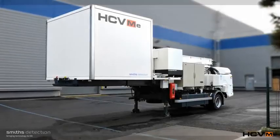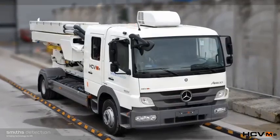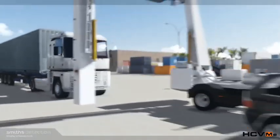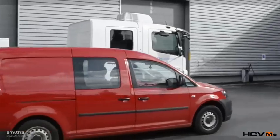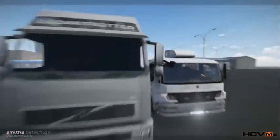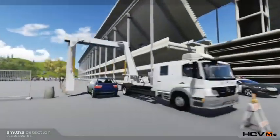Introducing the Smith Detection HCVM E35 series, the new ultra-compact mobile x-ray screening solution for trucks, containers, vehicles and vans. The HCVM E35 series is perfectly suited for small areas such as busy city environments, ports, borders, airports and high-profile sporting events where a compact, mobile and economic solution is required.